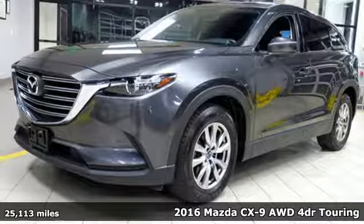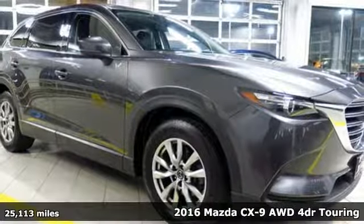It's a 2016 Mazda CX-9. For all the things that drive you, there's Mazda.